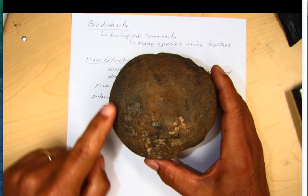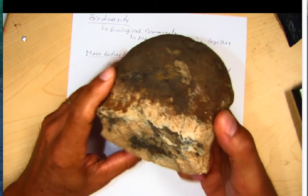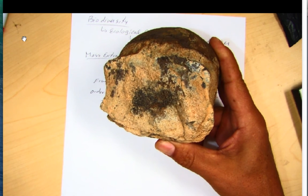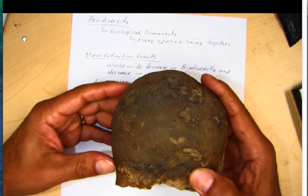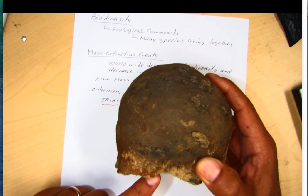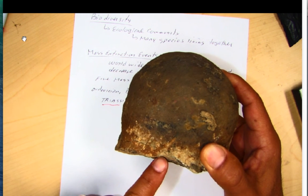Looking at my fossil of a triceratops, this is the ball joint — you can see some of the bone cells in here. I got this up on the Colorado Plateau. You can see some of the bone cells in this ball joint that would hold the frill, connecting to the spine going back and to the neck frill or head of the triceratops.